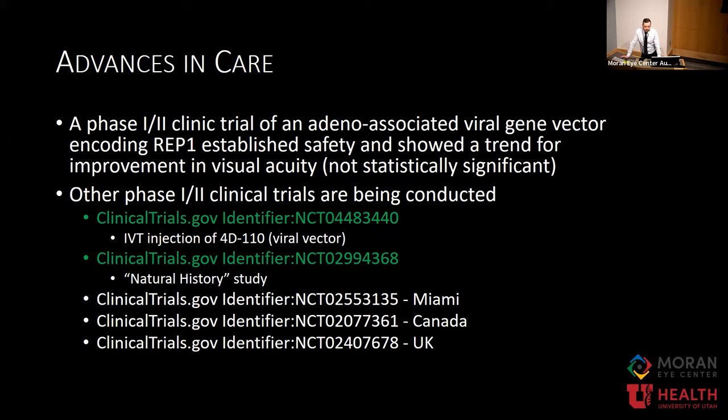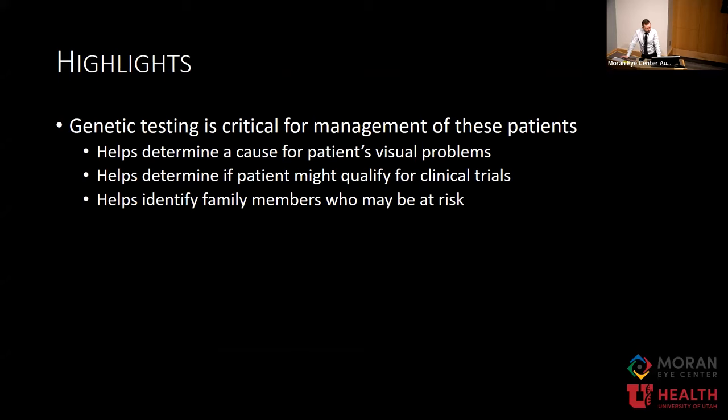That's also why we get so much imaging when they first come in and follow them every year or two to see the changes. But oftentimes patients have a general idea — they know each year their vision is getting a little worse. The highlights of this case are that genetic testing can be extremely helpful for diagnosing patients, helps identify family members at risk, aids in family planning, and is critically important for identifying if they qualify for clinical trials.